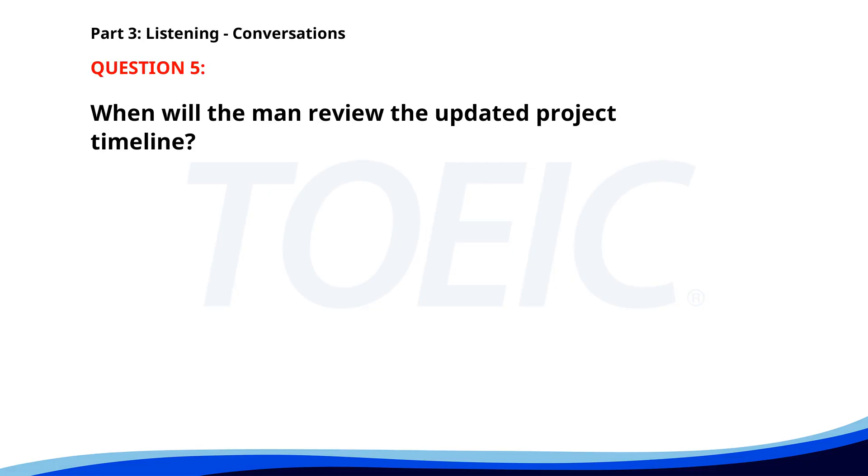Number five. "Did you finish updating the project timeline?" "Yes, I just sent it to your email." "Perfect. I'll review it this afternoon. If you have any questions, let me know." When will the man review the updated project timeline? A. This afternoon. B. Tomorrow. C. This morning. The correct answer is A: This afternoon.